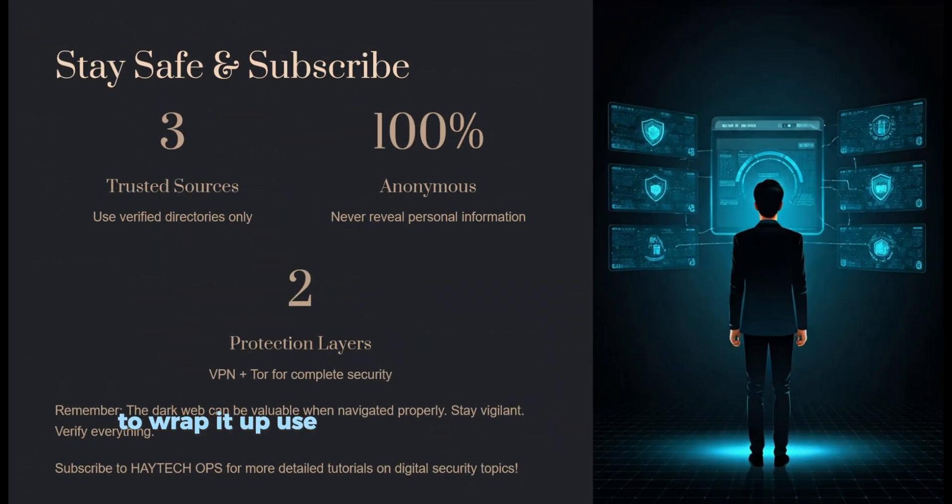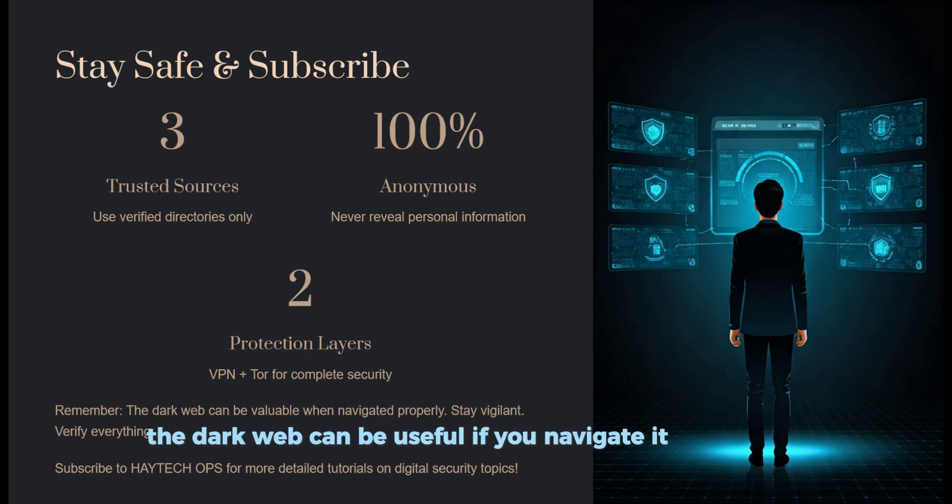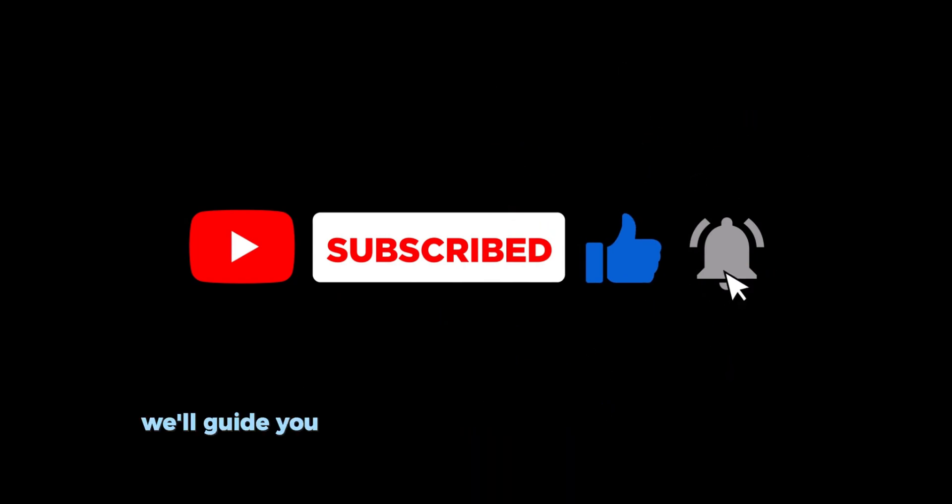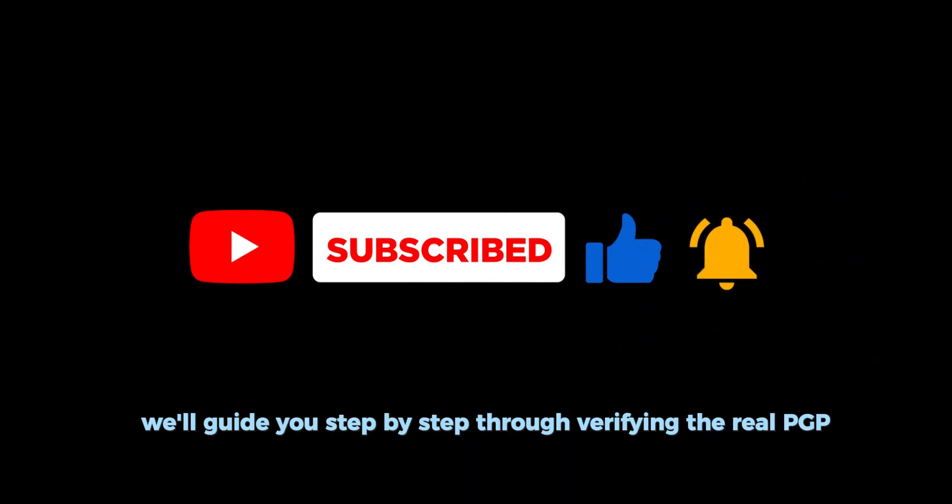To wrap it up: use trusted directories like the Hidden Wiki and dark.fail, verify PGP signatures, watch for red flags, and practice layered anonymity. The dark web can be useful if you navigate it the right way. Stay sharp, stay anonymous, and stay safe. If you found this helpful, hit like and subscribe. In our next episode we guide you step by step through verifying a real PGP signature.